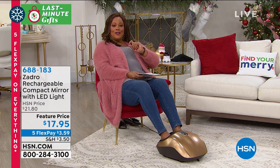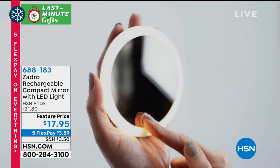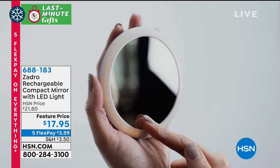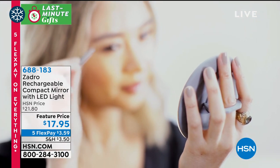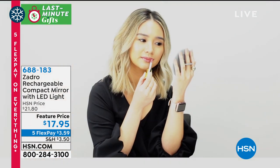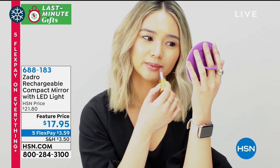First, a compact mirror that is the best stocking stuffer for a lady who likes to tweeze her brows, remove any facial hair, pop in contacts, or put on eyeliner and mascara — especially tweezing, because we're not getting to those professionals these days to do the waxing for us. This is perfect.